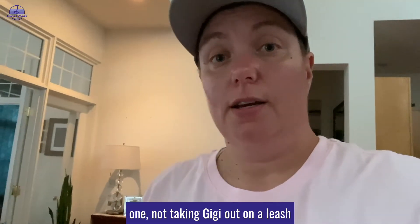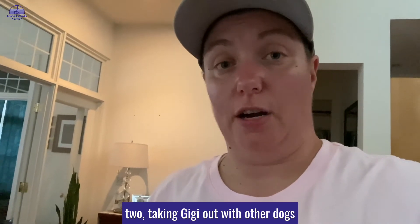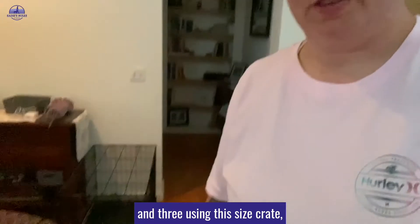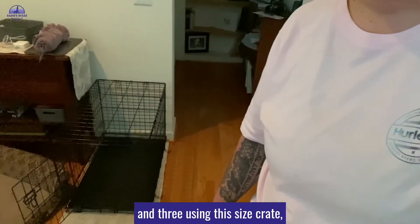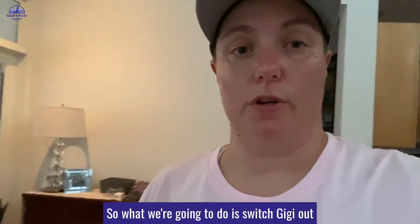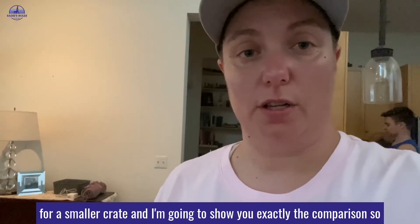I made the mistake of: one, not taking GG out on a leash; two, taking GG out with other dogs; and three, using this size crate, which is a little bit too big for GG. So what we're going to do is switch GG out for a smaller crate.